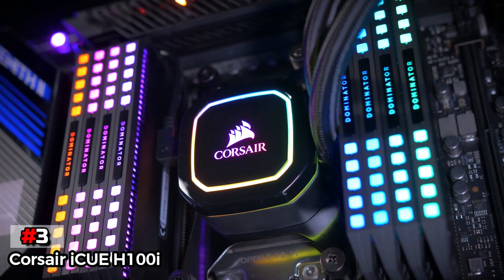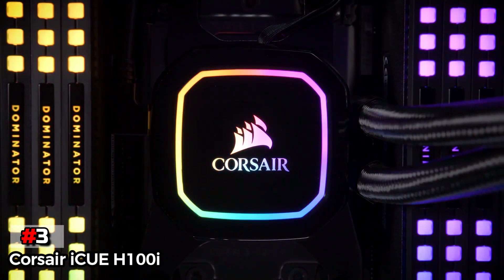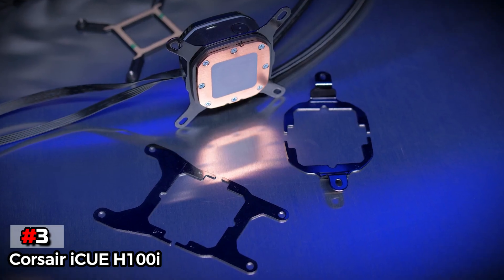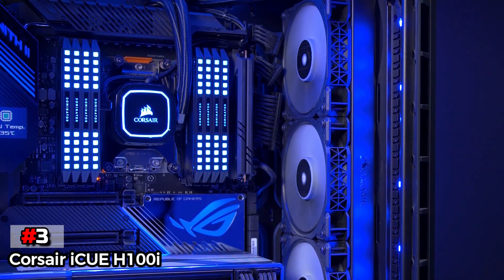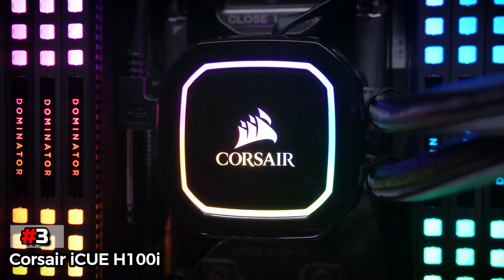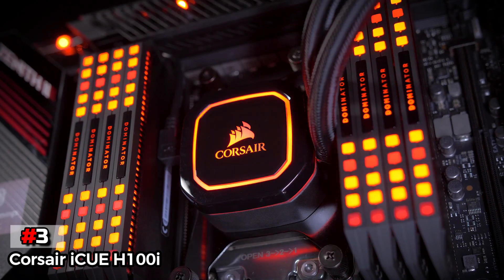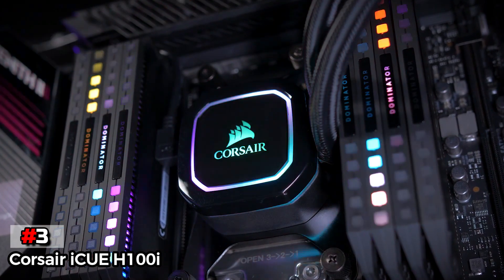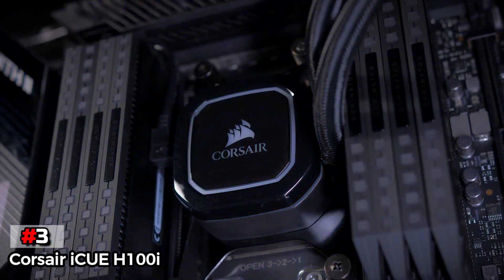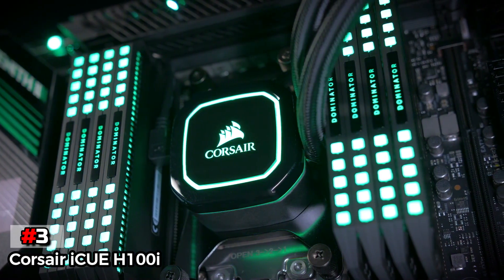The third product on our list is the Corsair iCUE H100i. We have one of the most premium choices available in the market for an AIO cooler. This option is designed by Corsair and offers a maximum fan speed of up to 2,400 revolutions per minute. However, if you want a silent performance, you can tune down the fan speed as low as 400 revolutions per minute. While the radiator of the Corsair iCUE H100i is pretty low profile, the cooler itself features fully customizable RGB lighting. The noise levels of the Corsair iCUE H100i, on the other hand, are pretty low and offer up to 37 dB of noise output at the lowest settings.